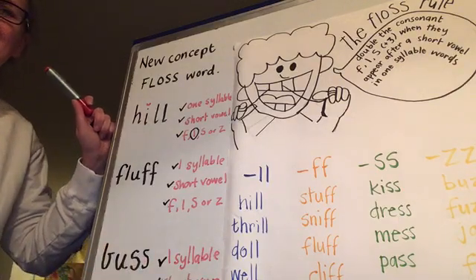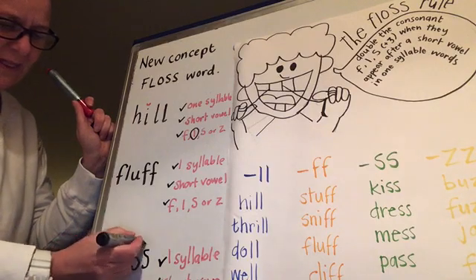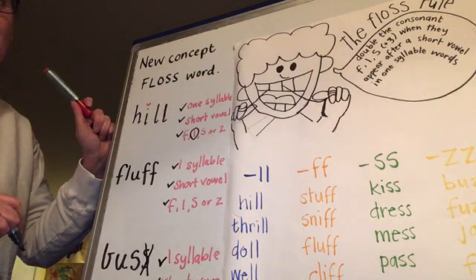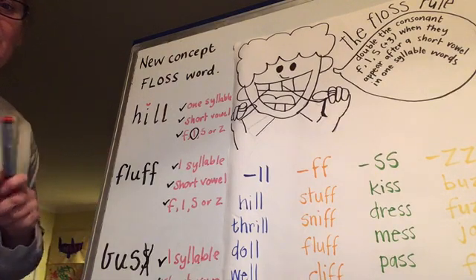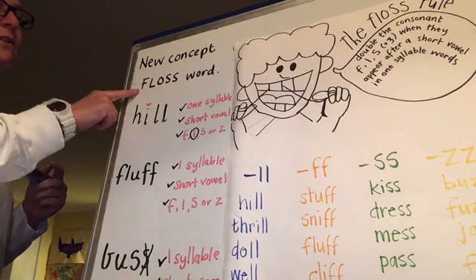Hang on a minute - that's not how you spell bus. That's how you spell bus. I think we found ourselves a rule breaker. We're going to see if we can find some more of those through the week. So our new concept for this week is floss words.